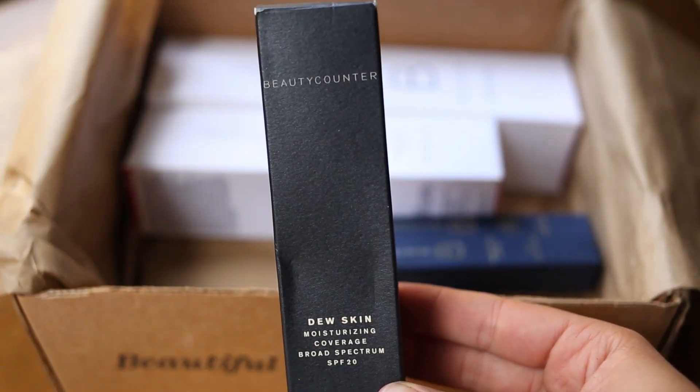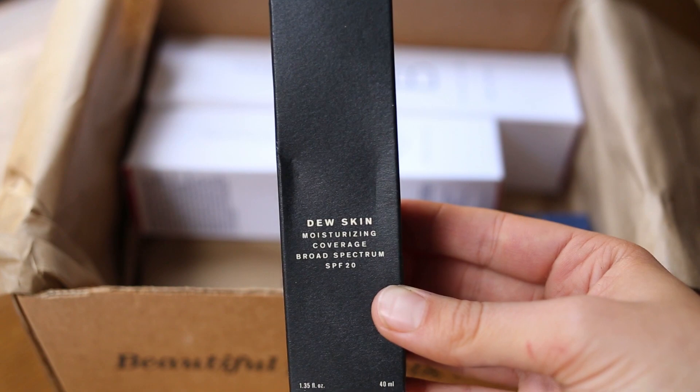The first thing is this Dew Skin Tinted Moisturizer. This is Beauty Counter's tinted moisturizer and it has SPF. My friend has it and I absolutely love it. If you're looking for something that gives you that dewy, really soft look with some even coverage — not too heavy — the Dew Skin is a great option. I'm not a big foundation person, especially since I don't have a ton of acne. Tinted moisturizers give me enough coverage. I love that they have SPF, so it's protecting me from the sun and keeping away the wrinkles, which we all want to do. And it comes in a bunch of different shades so you can match whichever works for your face.